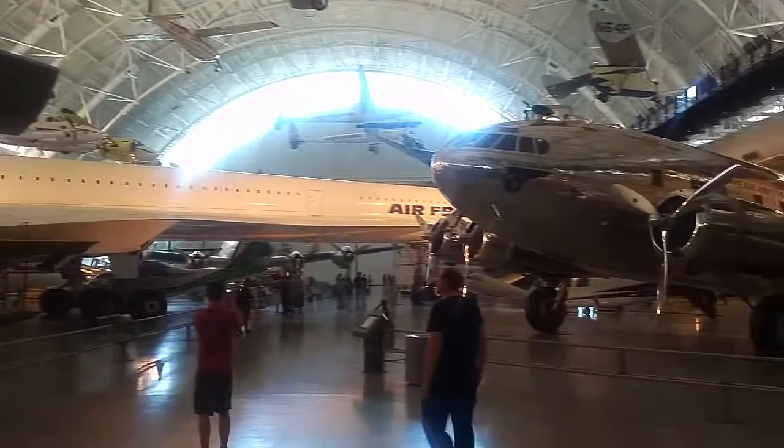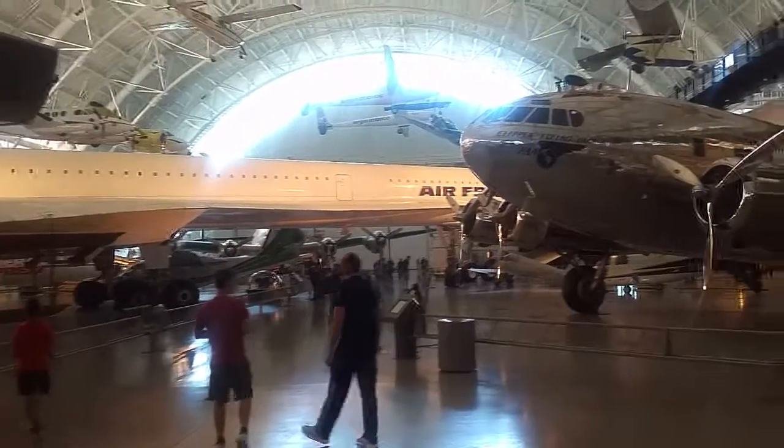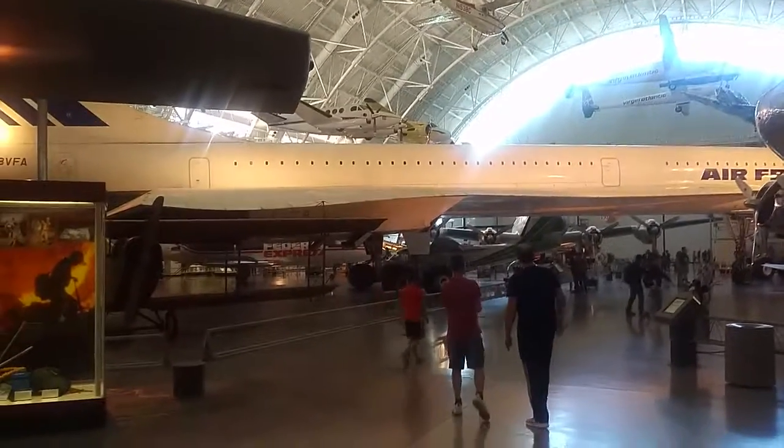Today is Sunday, April 16th, 2017, and I'm standing in the Smithsonian Air and Space Extension Museum in Chantilly, Virginia.